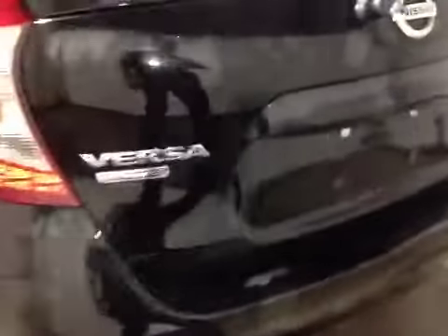The Versa is sitting on these nice alloys with all-season tires. Here in the rear you can see the Note badge, as well as the Pure Drive badge and the SL badge.